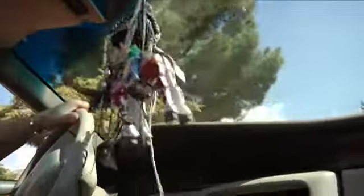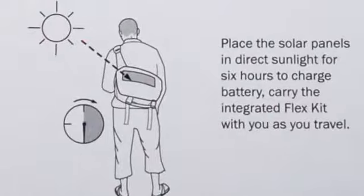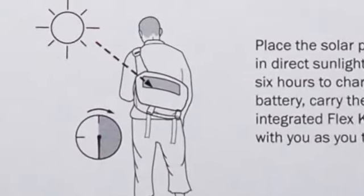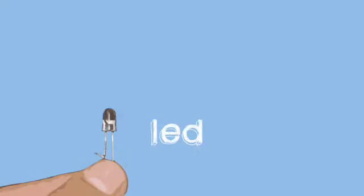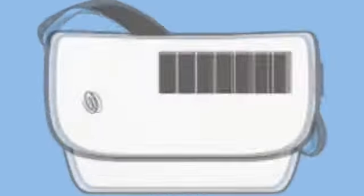It wasn't exactly a solar powered bag. It was a FLAP bag, with FLAP standing for flexible light and power. It's a bag with a removable flap that has a flexible solar panel, a solar light, and a USB charger built in.